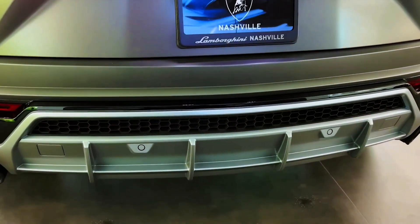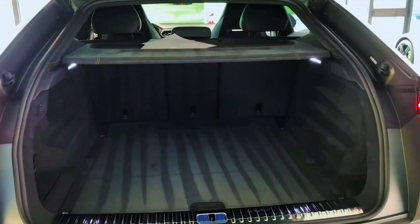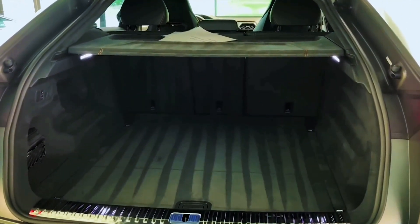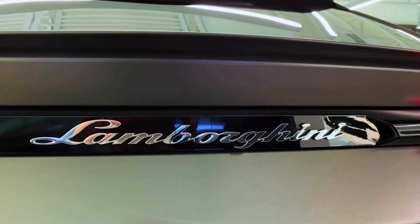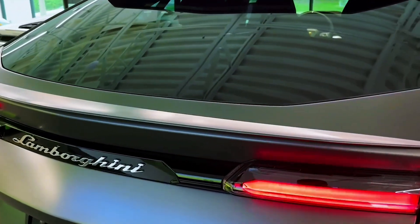Every Urus is packed with the latest connectivity and infotainment features. Along with a fully digital gauge cluster, there are two touchscreens built into the center stack that include controls for the climate system, audio, and more. The screens have crisp graphics and large icons and buttons, but they're not as intuitive as traditional knobs and buttons. The infotainment system and reconfigurable gauges are straight out of an Audi.